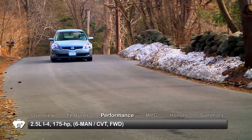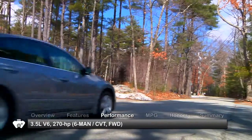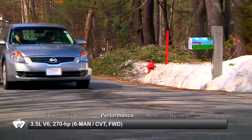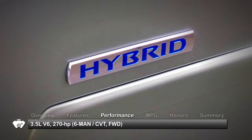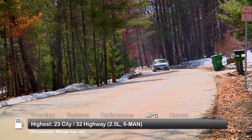Engine choices for the front-wheel drive Altima include a 2.5 liter inline 4 or a 3.5 liter V6 mated to either a 6-speed manual or a continuously variable transmission. A hybrid model is covered separately. Here are the highest and lowest estimates for fuel economy.